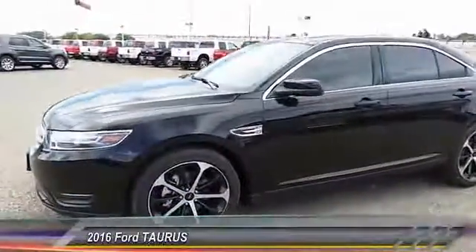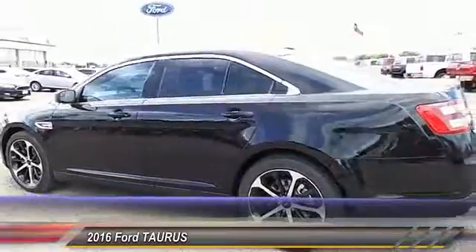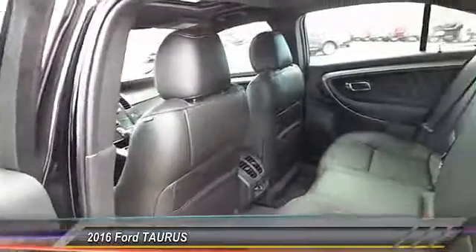2016 Taurus. This is it. Crafted by an obsessive engineering and design team, the Taurus was created to compete with some of the world's best. This vehicle has less than 100 miles.